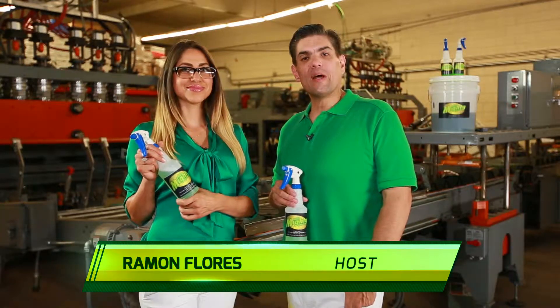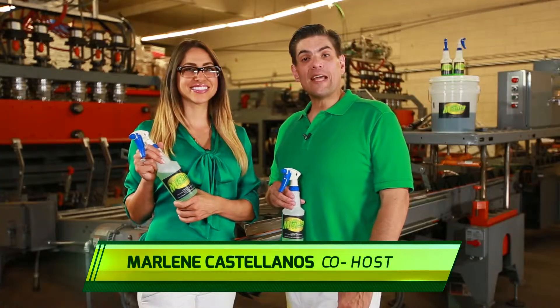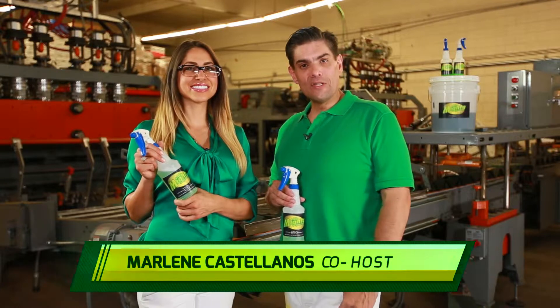Hey folks, Ramon Flores for All Mighty Green. I'm here with my co-host Marlene. How are you? I'm good, thank you. We're in a factory in Los Angeles and we're going to be introducing to you folks All Mighty Green.